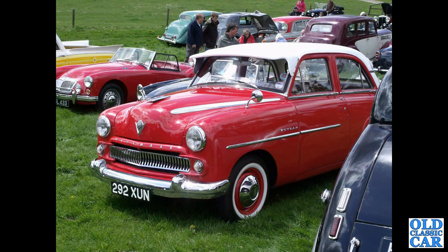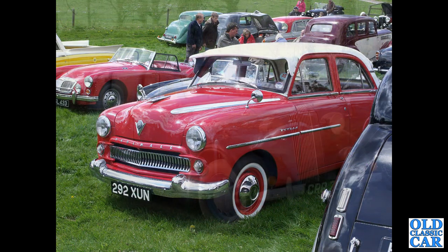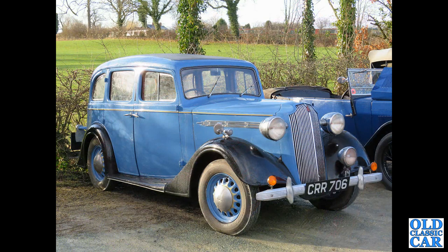292XUN — Vauxhall E-Series. The Wyvern being the four-cylinder, the Cresta being the six-cylinder. Then we've got CRR706 — that's a Vauxhall 14DX of the mid-to-late 1930s.